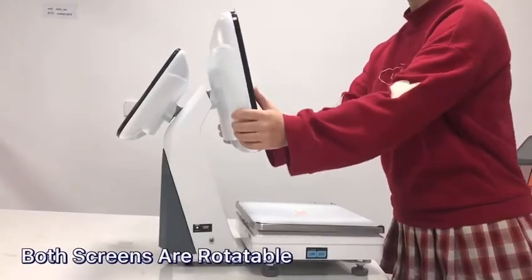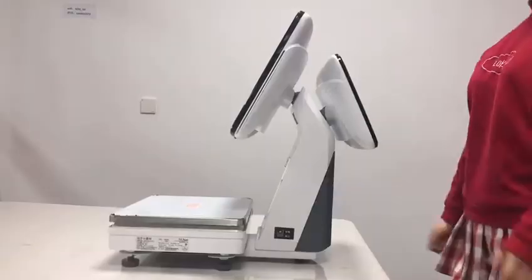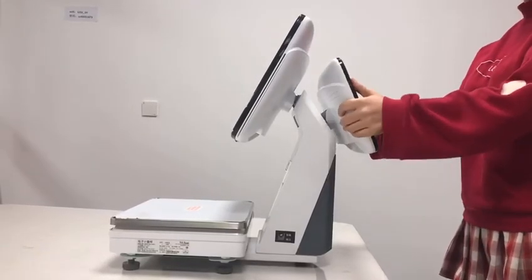Both screens are rotatable so that you can adjust the screen to the best angle for both cashiers and customers.